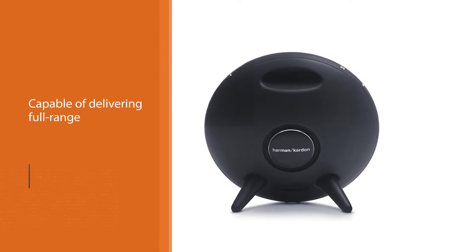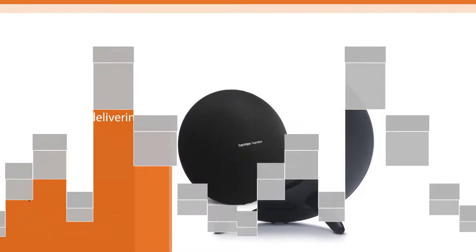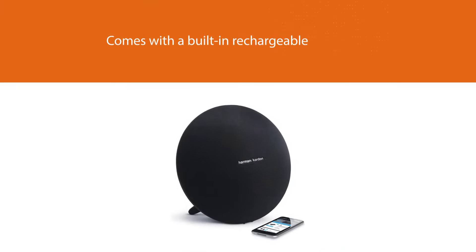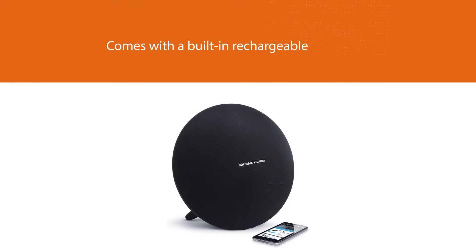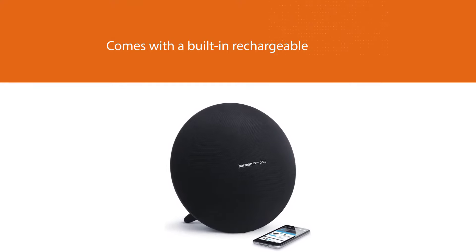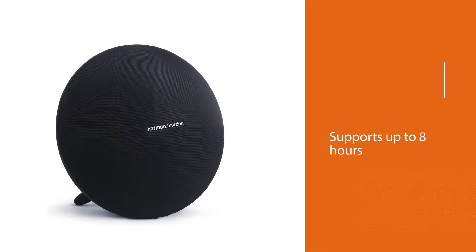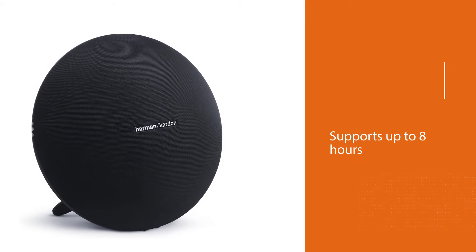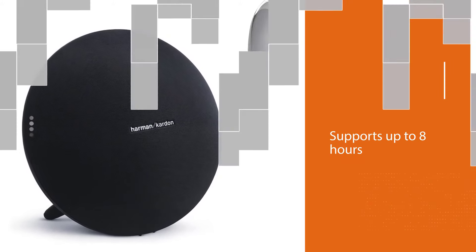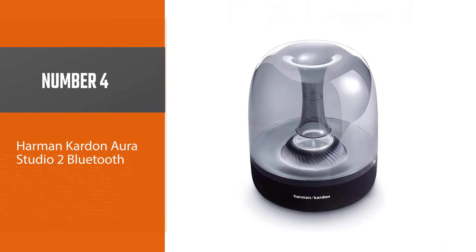Number three: Harman Kardon Onyx Studio 4 Wireless Bluetooth. The Harman Kardon Onyx is one of the best home bluetooth speakers that deliver really powerful sound performance and a sleek design in a single package. It is a home bluetooth speaker that excels in terms of versatility and sound performance. The acoustic drivers are capable of delivering full range sound quality with virtually no distortion at full high volume levels.